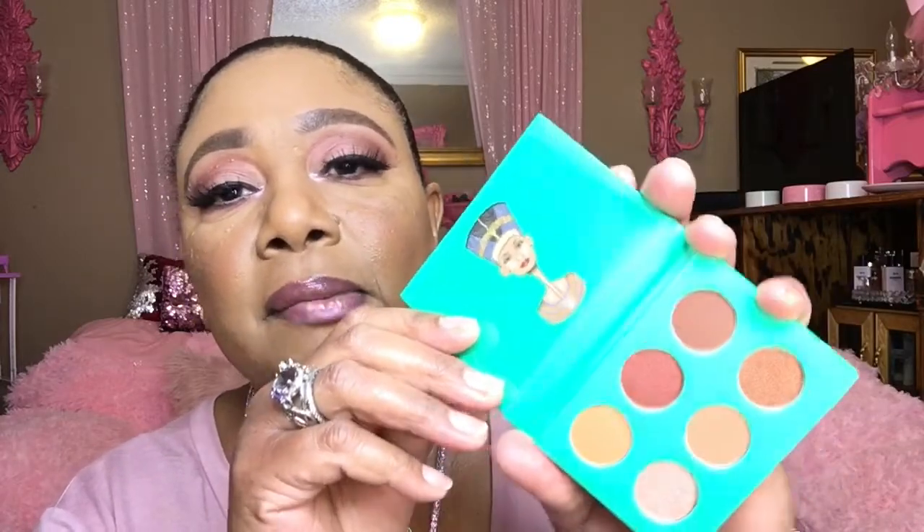And this is the Nubian palette, which is one of the first palettes from Juvia's Place. And it comes in a mini. I didn't even remember buying that, but I guess I did. I thought that was really, really cute. It's good for traveling — just throw it in your luggage. You don't even have to worry about any bulkiness or anything.